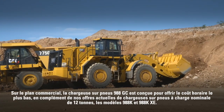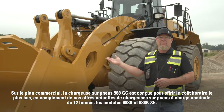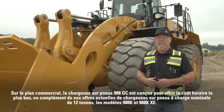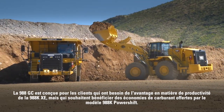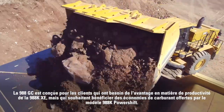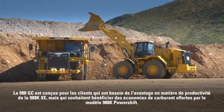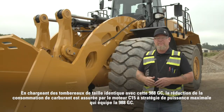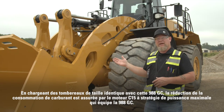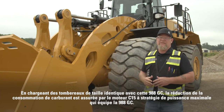From the business perspective, the 988 GC wheel loader is designed to deliver lowest cost per hour, complementing our current 12-ton rated payload wheel loader offerings of the 988k and the 988k XE. The 988 GC is designed for customers who don't require the productivity advantage of our 988k XE and want the fuel savings provided when compared to the 988k Power Shift. Fuel savings are driven by the C15 engine with max power strategy that powers the 988 GC.